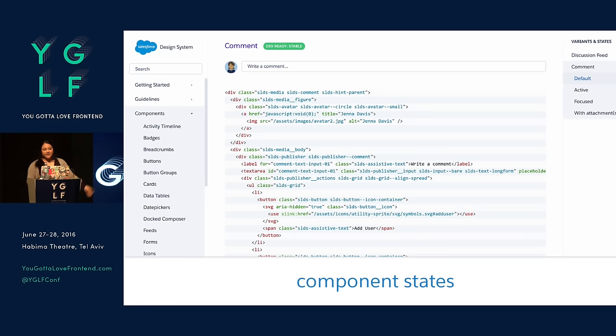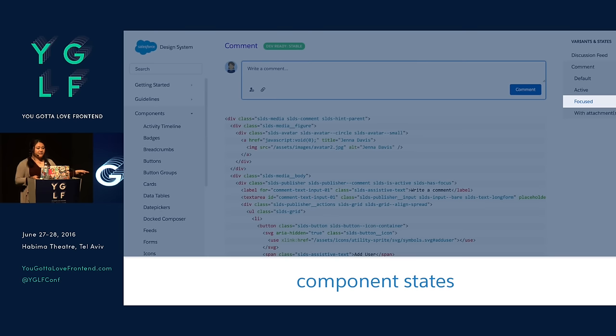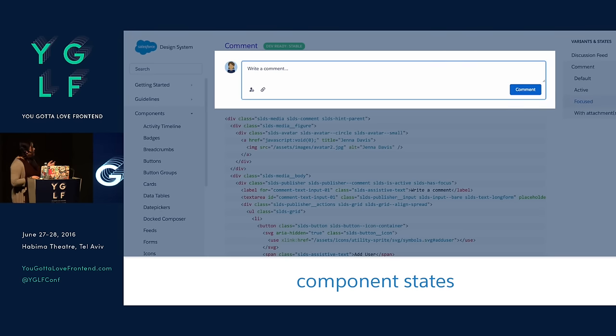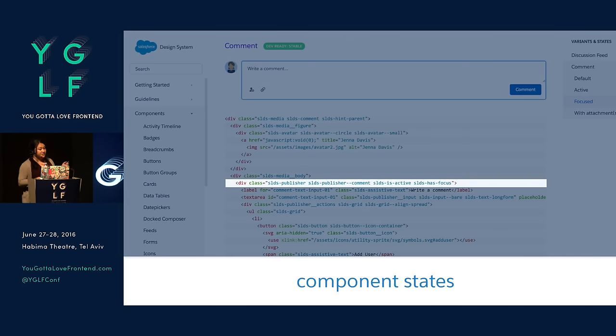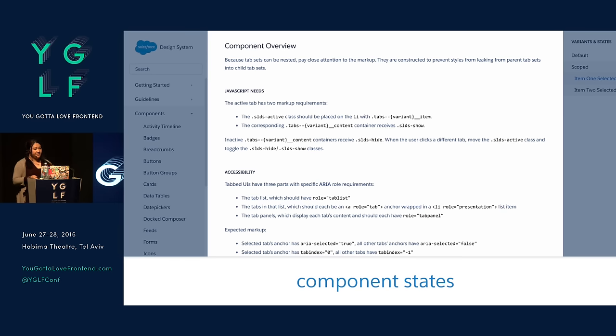When we show a component in the code for documentation, on the right we have states and variants. So we can say, I want to see the focus version of this, and we change out the example to show the focus version and also change the code — so you can see you need to use JavaScript to swap these classes out. Underneath we go into more detail about ARIA roles, tab index changes, or anything like that. Any other JavaScript or accessibility needs are put in the overview underneath that component.